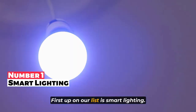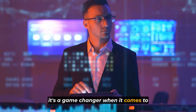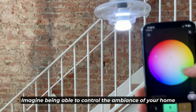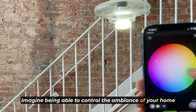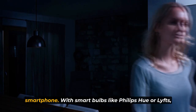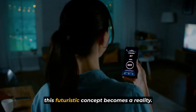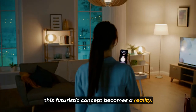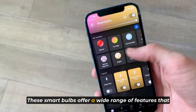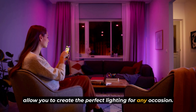First up on our list is smart lighting. And let me tell you, it's a game changer when it comes to transforming your living space. Imagine being able to control the ambience of your home with just a voice command or a few taps on your smartphone. With smart bulbs like Philips Hue or Lifx, this futuristic concept becomes a reality. These smart bulbs offer a wide range of features that allow you to create the perfect lighting for any occasion.